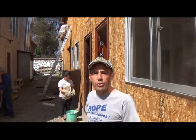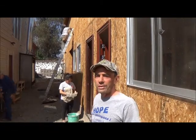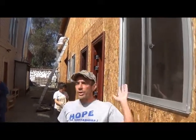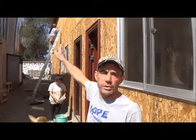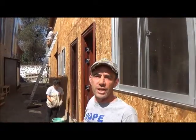I'm Kerry and this is update 2 for the House of Hope project. As you can see we're getting windows put in, we've got work going on the walls, and we're getting ready to put the building paper on so we can put the siding on.